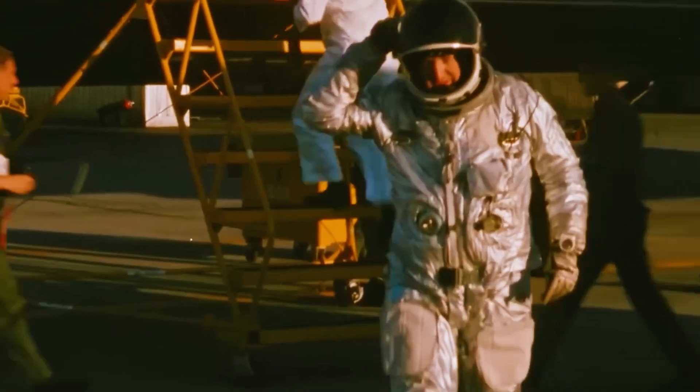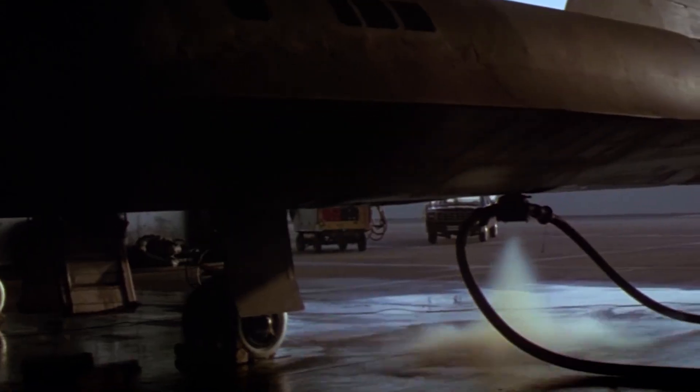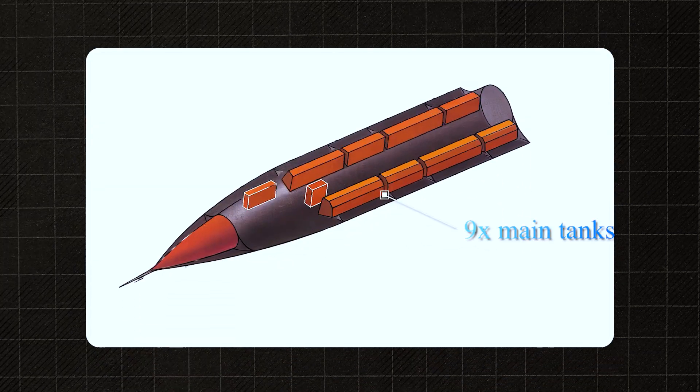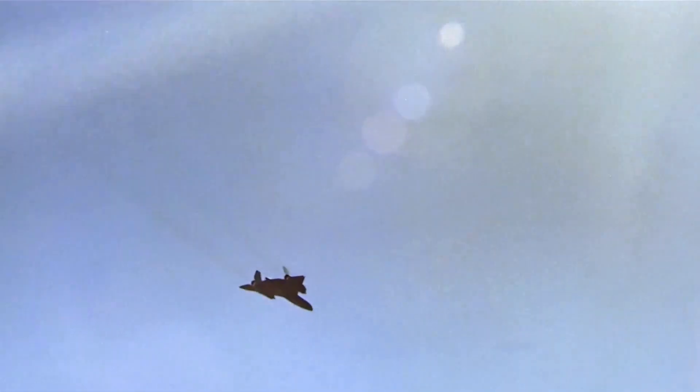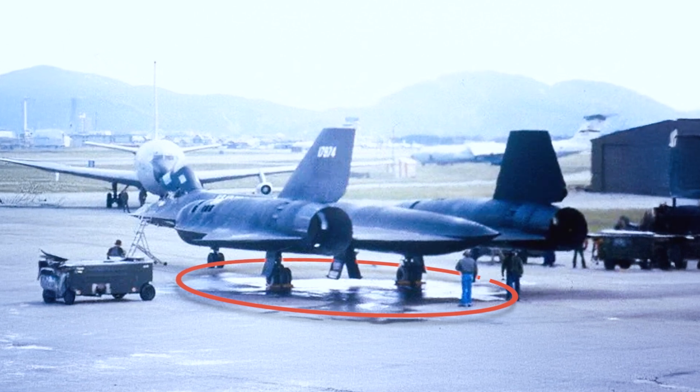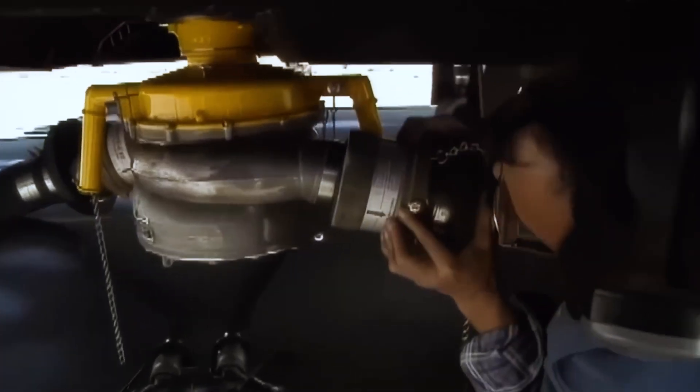Paradoxically, on the ground the SR-71 wasn't airtight — its fuel tanks leaked. Inside, the aircraft had nine main tanks, and the joints between them were intentionally designed with gaps, so that in flight, under heat expansion, they would seal perfectly. This clever engineering is what led to the myth that the SR-71 leaked fuel. In reality, the leaks were a feature, not a flaw.